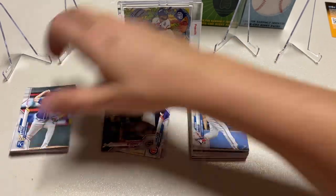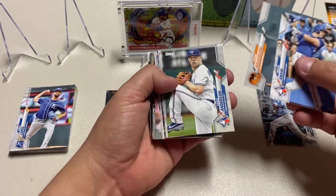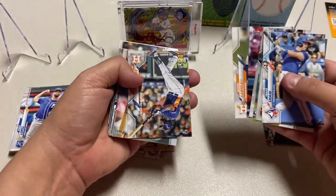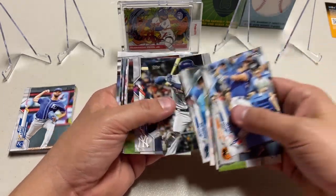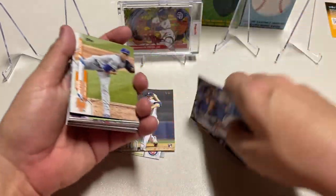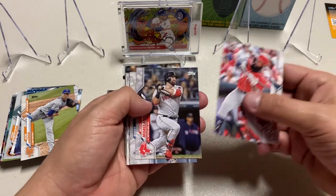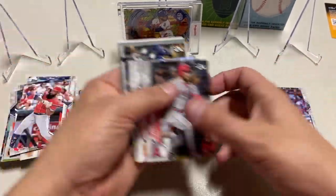It looks like there's a foil in there. There is a Jordan — put him over there — gold cup rookie. There's a Devin Williams. I just gave one of my co-workers a Devin Williams card since he didn't have any, and now I got one back. Nice.